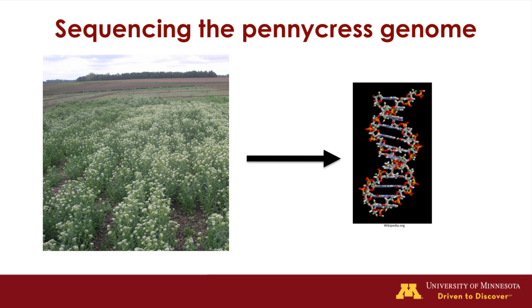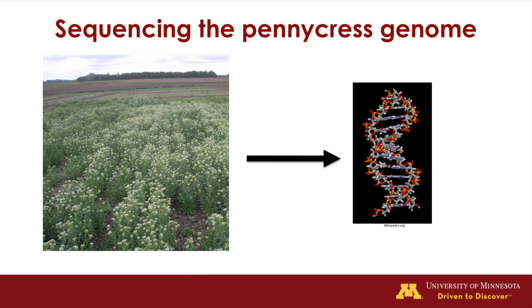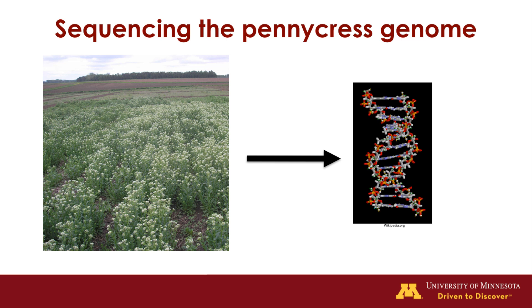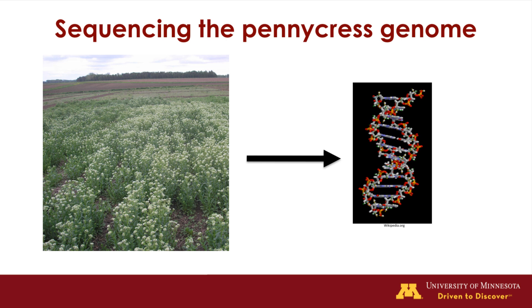For example, with the pennycress genome sequence, we will be able to select lines with beneficial genes and use them as parents in the breeding program. This strategy will allow for rapid trait improvements compared to traditional methods.